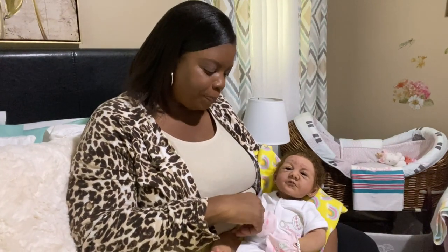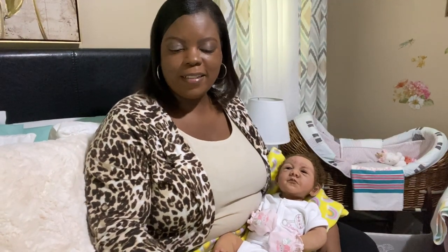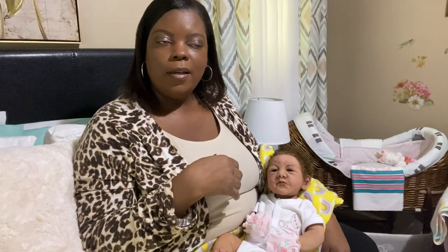Hello everyone, happy Friday, happy weekend! I'm here with little miss Layla today. I wanted to come and do a drink-and-wet feeding with Layla. It was actually a comment I got that I wanted to address, so I figured since the comment involved drinking wet babies, I would do a drinking wet cleansing feeding combination and go into details of my knowledge and experience.